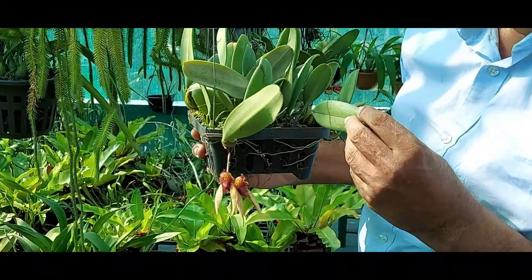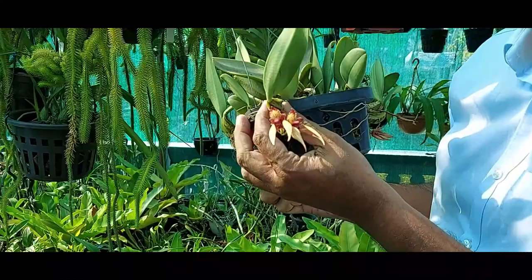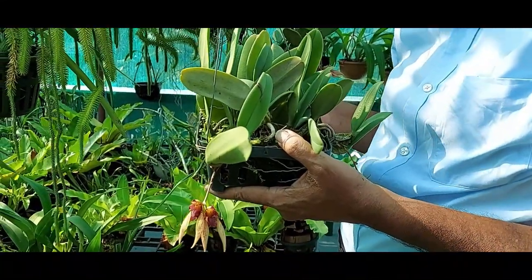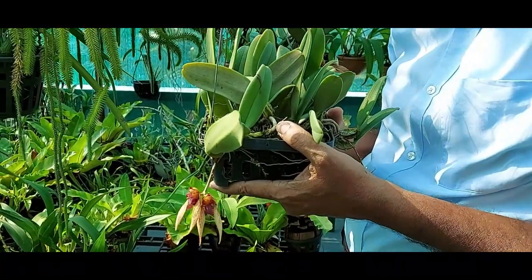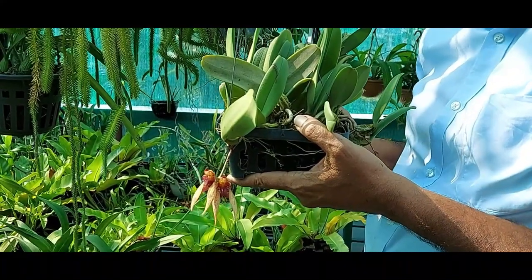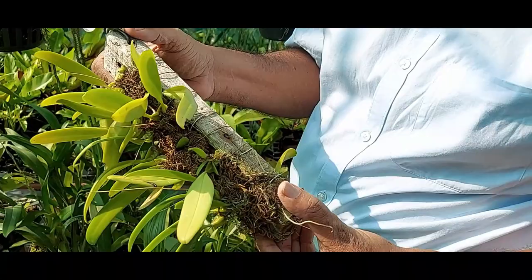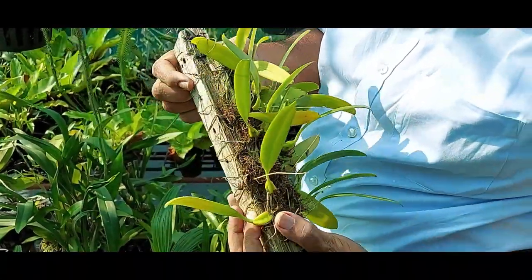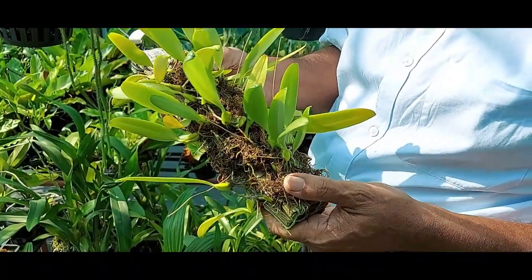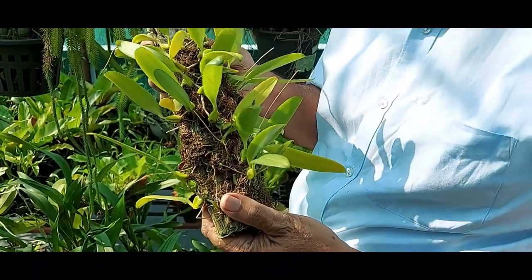Bulbophyllums can be grown in pots. They frequently overgrow the pots and produce a tuft of roots below the bulb of the plant. You can use charcoal, coconut husk, perlite, pine bark, or even sphagnum moss to grow these plants. Bulbophyllum requires a high amount of moisture, so you have to use a medium that can retain moisture. Bulbophyllums can also be easily grown on wooden blocks — you take a piece of wood, put the bulbophyllum on it and tie them to the wood surface. The roots should stick to the wood; cover it with moss so that it will grow very nicely. This is one of the best methods mimicking their natural habitat.